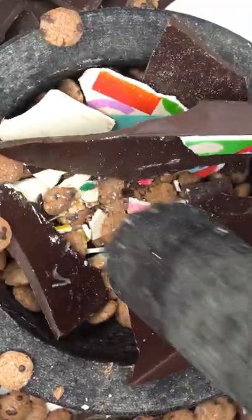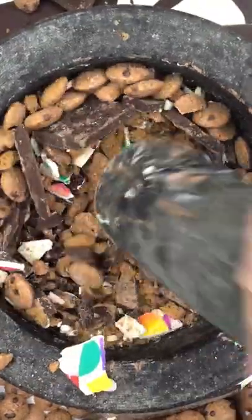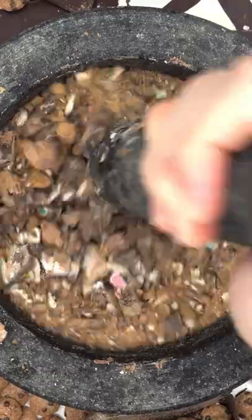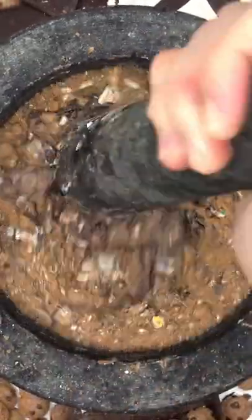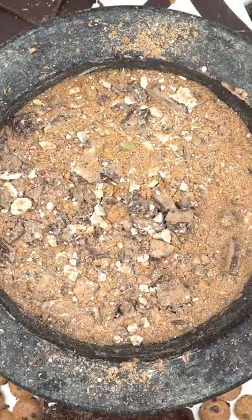I'm just going to keep smashing. A common question I get is: does eating chocolate cause acne? Chocolate specifically doesn't. It's usually the high content of dairy, sugar, and saturated fats inside the chocolate that can trigger acne production. You could try opting for a dark chocolate with higher cacao, which is richer in antioxidants and beneficial for your skin and overall health.